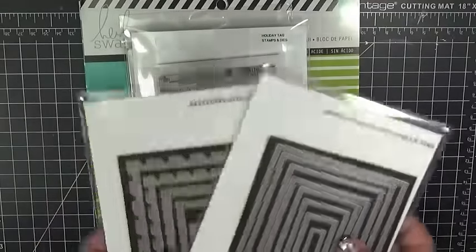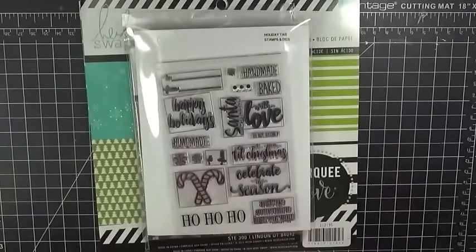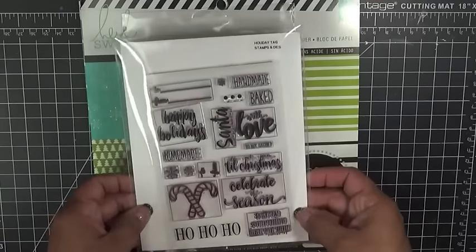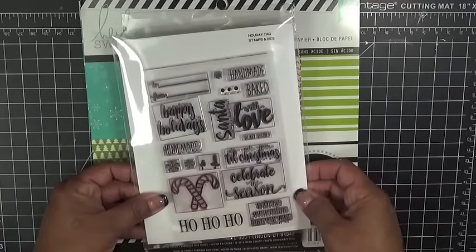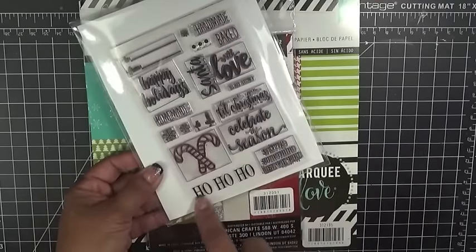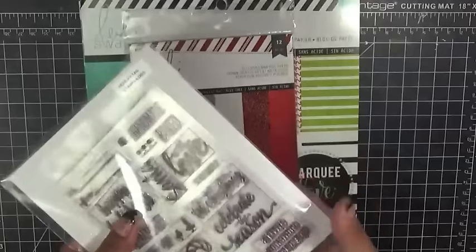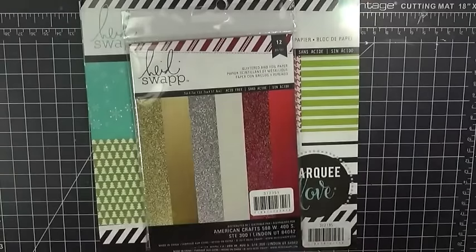I actually use these two dies for my card today. The next item I used were my Holiday Tag Stamps and Dies. I'm using the Ho Ho Ho stamp from that set, and then I used a few of the dies that come with it — it comes with lots of dies.